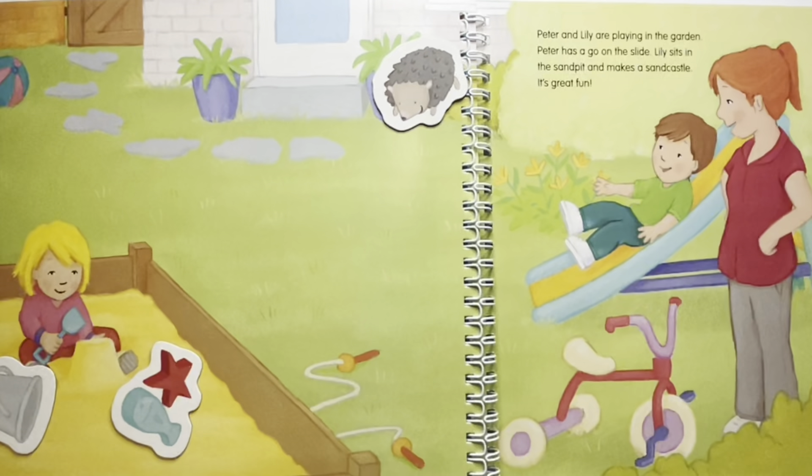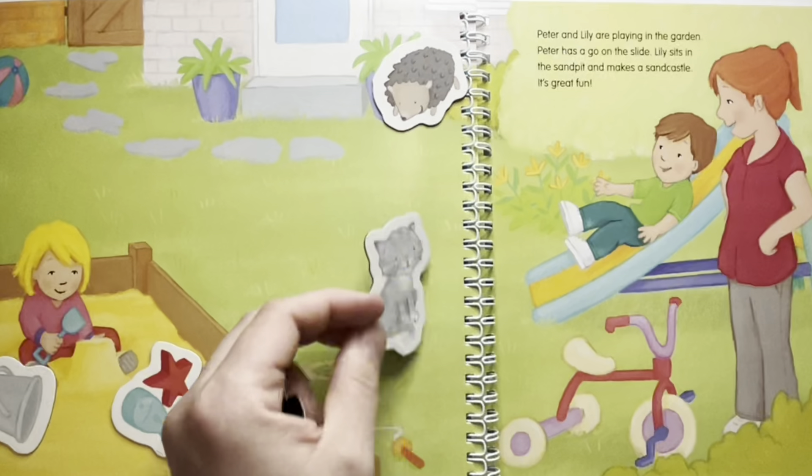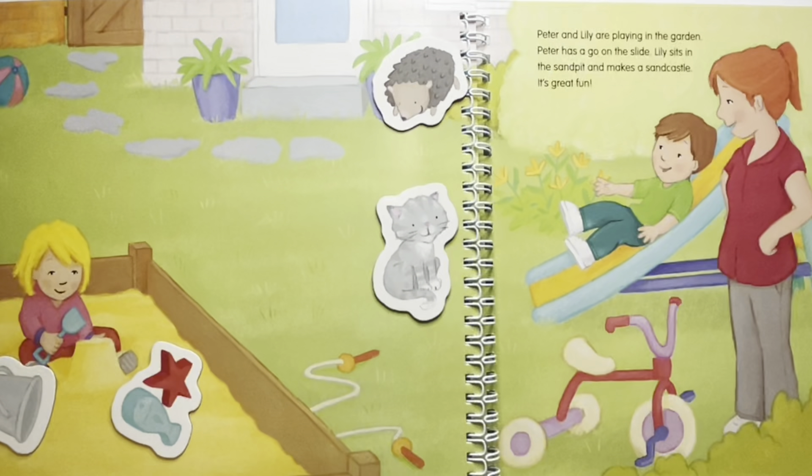Where is the cat? The cat is looking at Peter and his mommy while they are playing. Where is the watering can? The watering can is next to the other potted plant, where mommy left it after she watered all her plants.